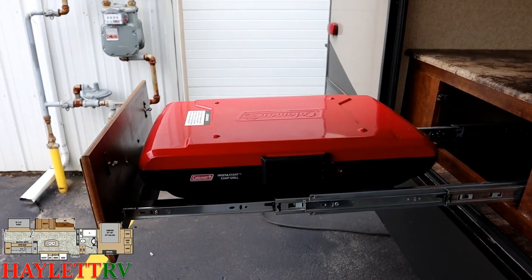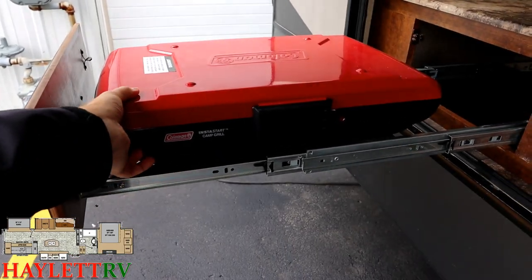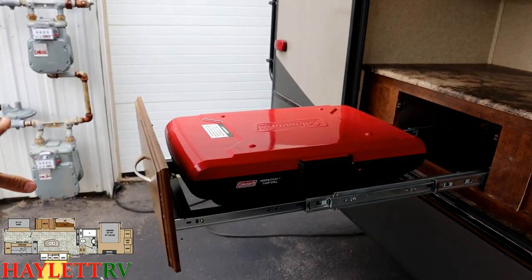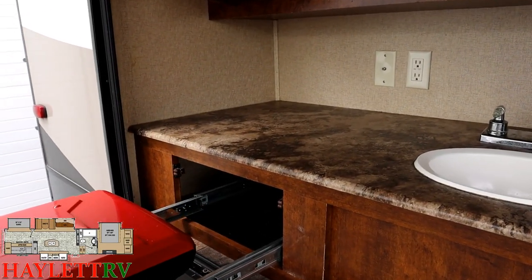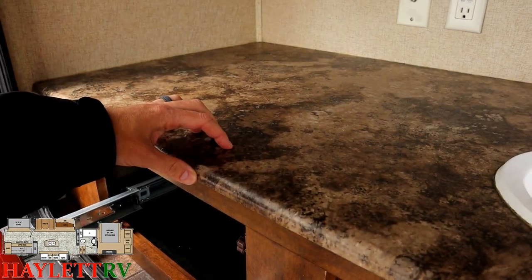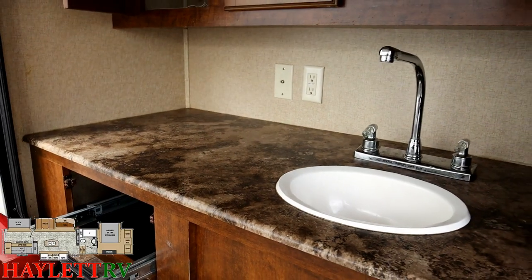Starting with the outside camp kitchen: there's a portable Coleman camp grill in here. You don't have to keep it here — you can move it anywhere, put it on a picnic table, leave it at home, or convert this into a plain drawer. Once you buy it, it's yours to configure however you like.